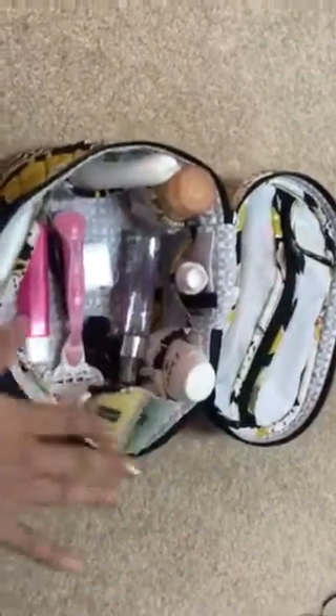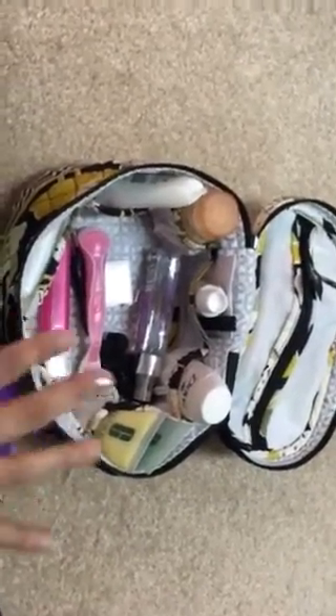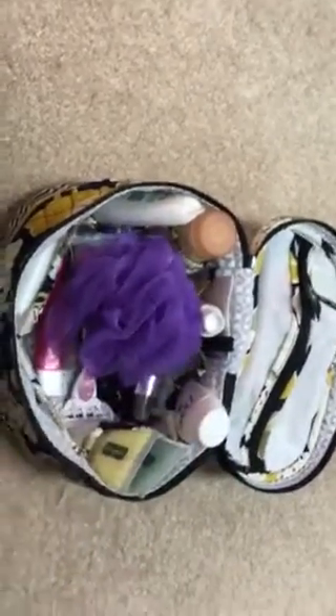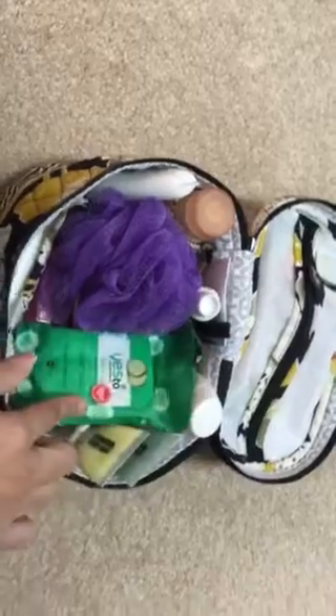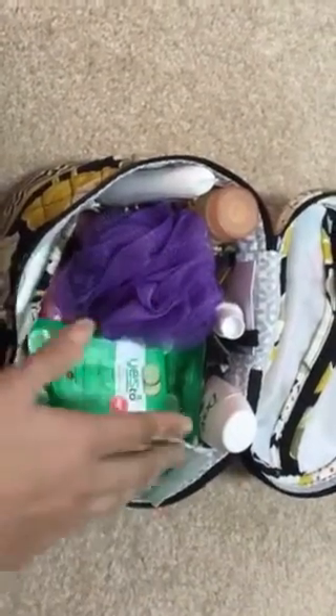I keep other stuff in it — this is my toiletry bag and I have a separate makeup kit. So I'll show you what I put in it, but you can actually fit a lot of stuff. The way I had it initially was I had my Yes To Cucumber facial towelettes and my loofah on top. You can see it can actually fit even more on top, even though I haven't filled it to its full capacity.